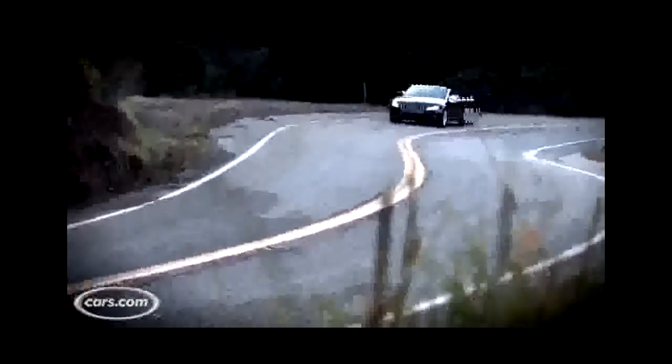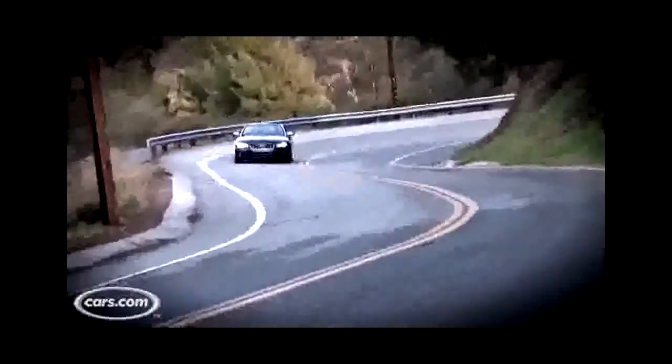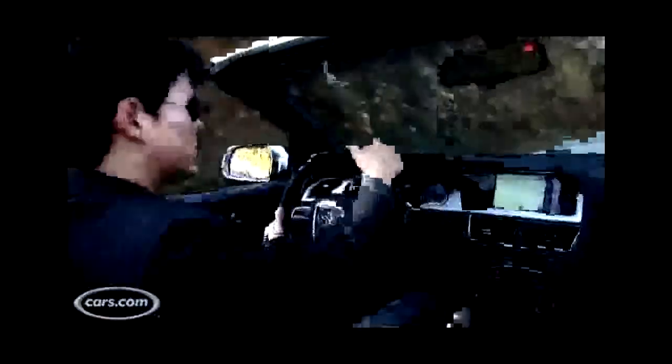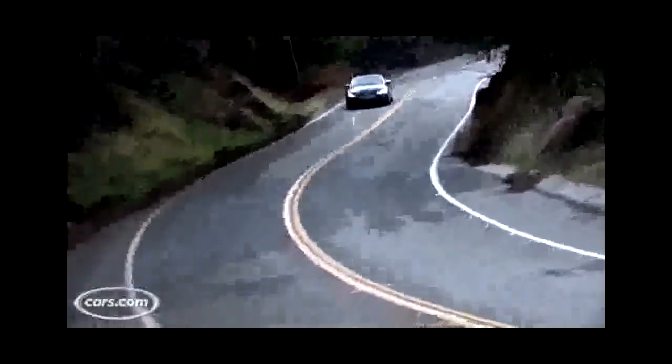The S5, like the S4, has a 3-liter supercharged V6. Why they chose to put V6T here, I don't get, and as a writer, it kind of offends me — but the engine doesn't. It's good for 333 horsepower and 325 pound-feet of torque, with that latter figure available from 2,900 all the way up through 5,300 RPM. Still, not as low of a torque peak as a lot of turbocharged cars, so there's not a ton of thrust early on.